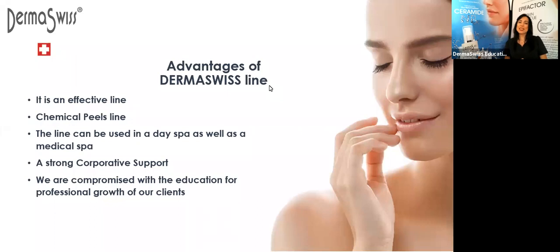When you start using our line, one thing is that we have a chemical peels line. We have five chemical peels and they are pure — they are direct chemical peels. That means we don't have mixtures. We have mandelic acid, lactic acid, glycolic acid at 30%, glycolic acid at 40%, and salicylic acid at 15%.